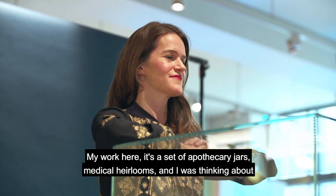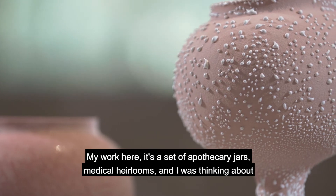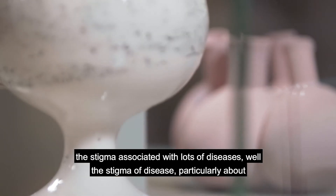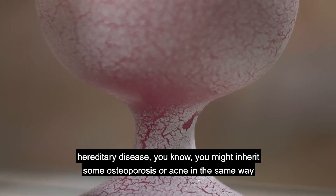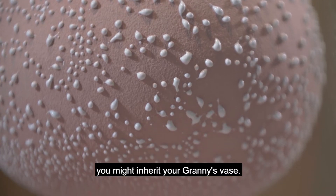My work here is a set of apothecary jars — medical heirlooms. I was thinking about the stigma associated with lots of disease, particularly hereditary diseases — the stigma of things like osteoporosis or acne.